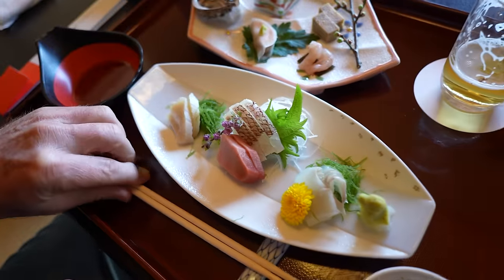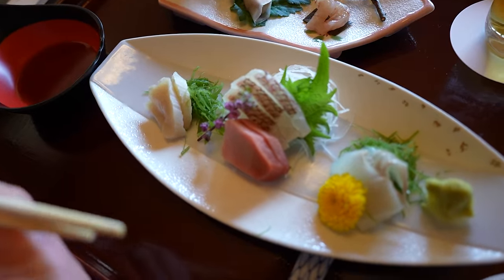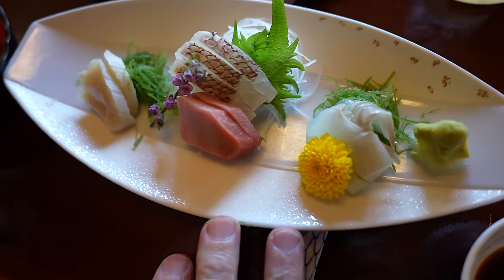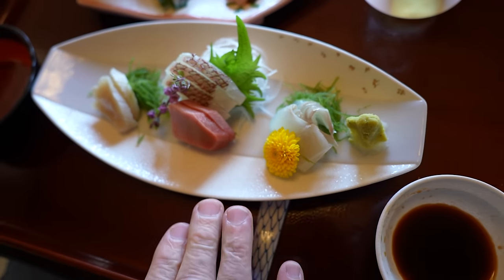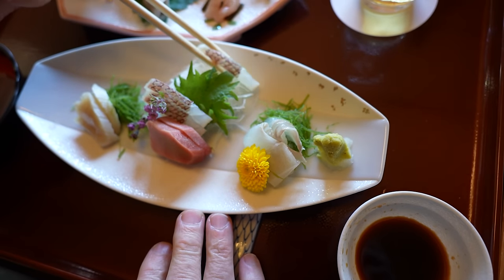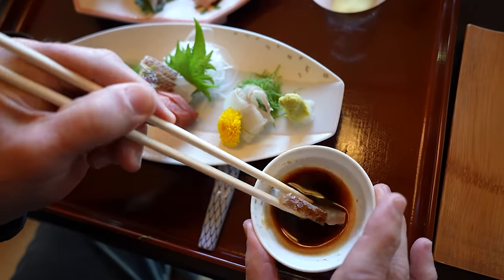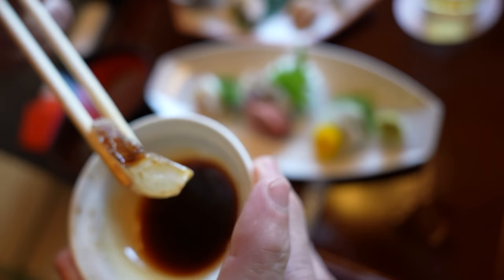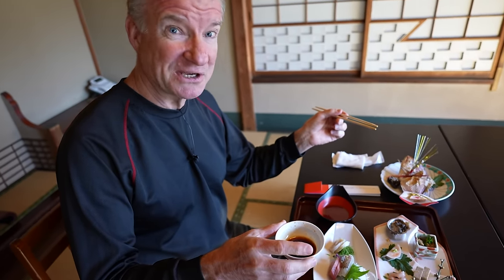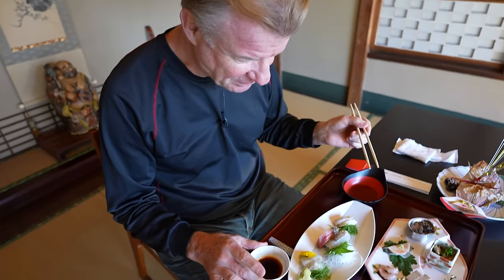The next course has arrived — the sashimi. Since the sashimi is from the sea, we want to eat this at a nice cool temperature. The first one is tai. Dip it into the shoyu. Oh, it's gorgeous looking. It's nice and chilled. Tai is sea bream. I like that.